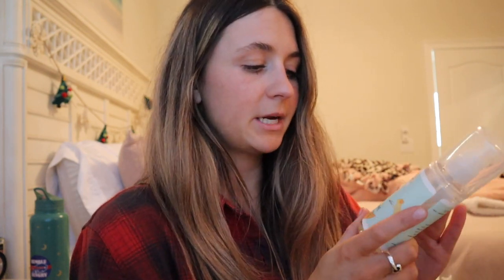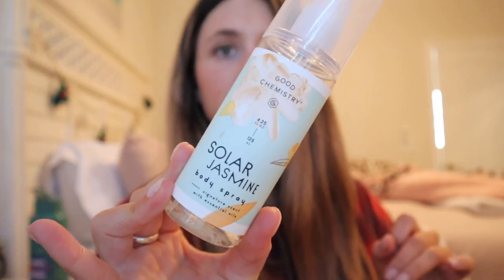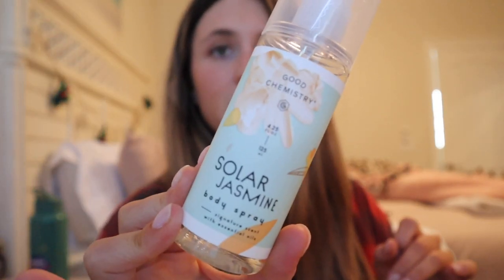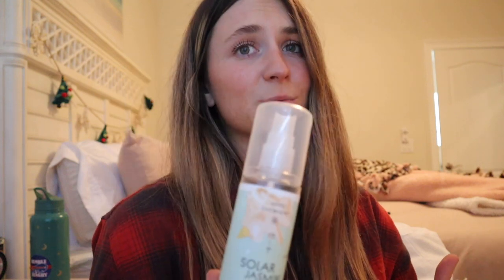Moving on to my last and final thing — this body spray. It's the Solar Jasmine by Good Chemistry, from Target. I've bought two other ones from this brand but this one's my favorite by far. I don't know how to describe scents, it just smells good to me. So if you're at Target, go sniff this and let me know what you think — I think it smells pretty good.